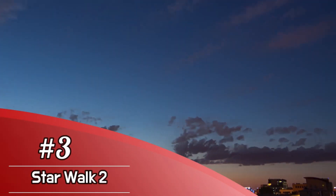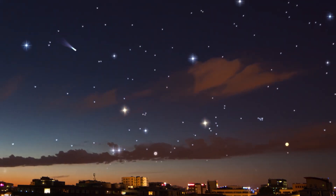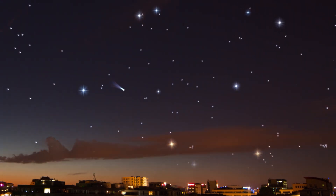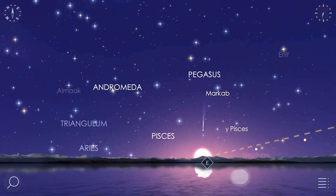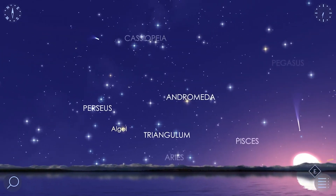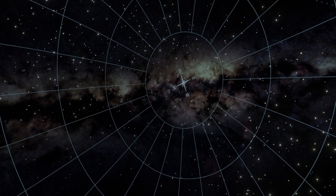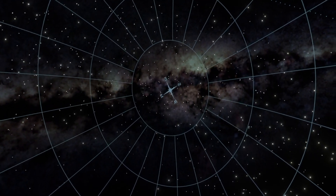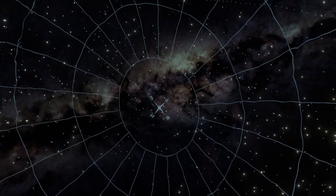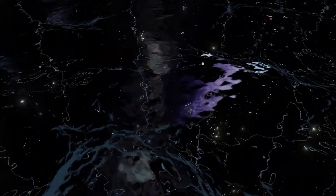Number 3: Star Walk 2. One of the best stargazing apps for mobile phones is also a top AR app. Star Walk 2 takes augmented reality to the heavens by using your phone's sensors and location data to present an interactive view of the night sky. All you need to do is point your mobile device skyward and Star Walk will display a matching view of custom-rendered constellations, planets, and other planetary bodies in real time, with more details available on demand.